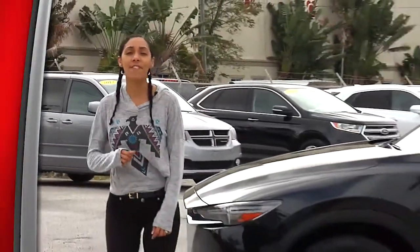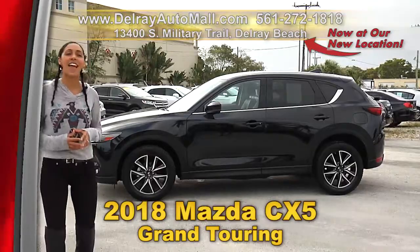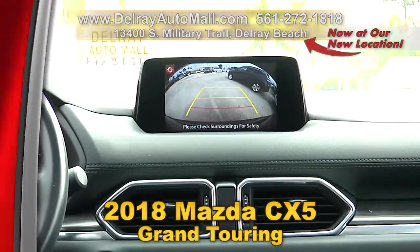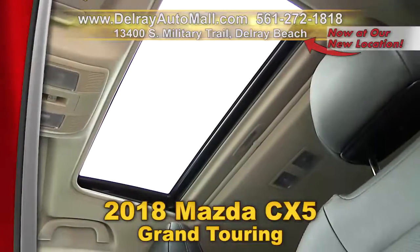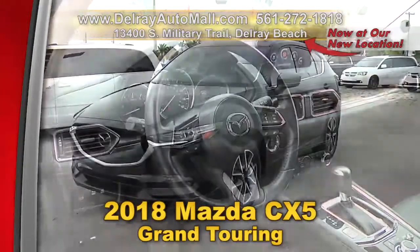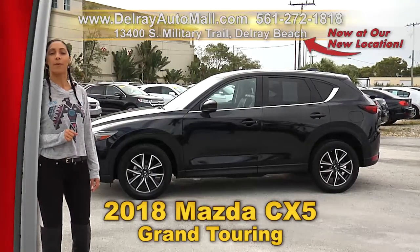You are going to love this SUV — great on gas mileage and great on looks. Check out our beautiful 2018 Mazda CX-5 Grand Touring. It's well equipped with a Bose 10-speaker audio system, rearview camera, navigation system, leather interior, sunroof, a clean auto check history, and a balance of factory warranty. We have fantastic financing — as long as you work, you drive. Give us a call at 561-272-1818.